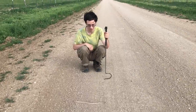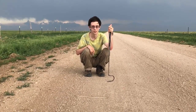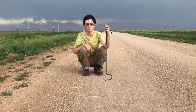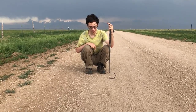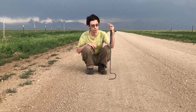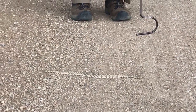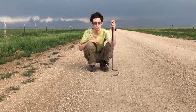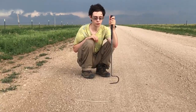This is the western massasauga. The population in Colorado might be an intergrade with the desert massasaugas. This is basically one of the only places in Colorado you'll find them, down in the southeastern corner. We've been driving all day trying to find stuff, and finally managed to spot one on the road. They don't get a whole lot bigger than this — maybe two, two and a half feet at most, though this is probably about average size. The massasaugas — Sistrurus catenatus, probably the intergrade between tergeminus and edwardsii — are a separate genus from the bigger rattlesnakes, Crotalus.